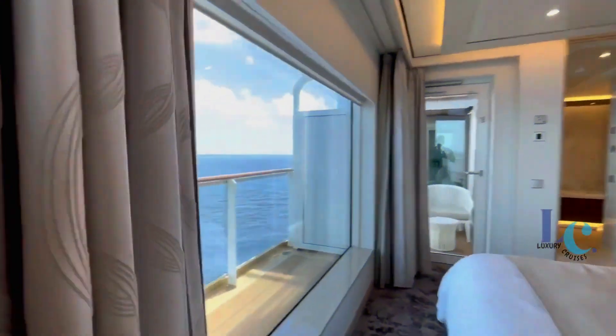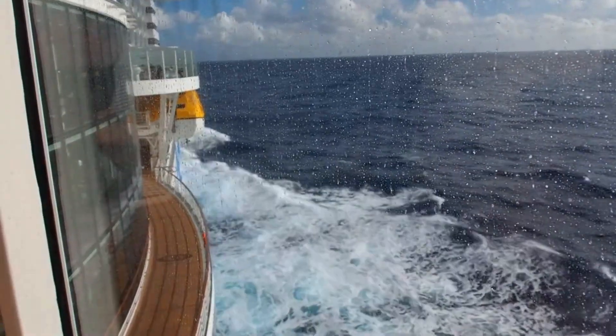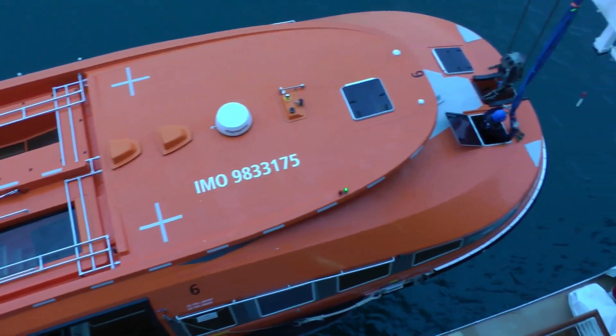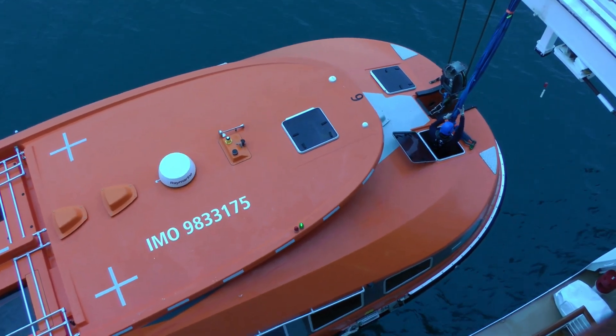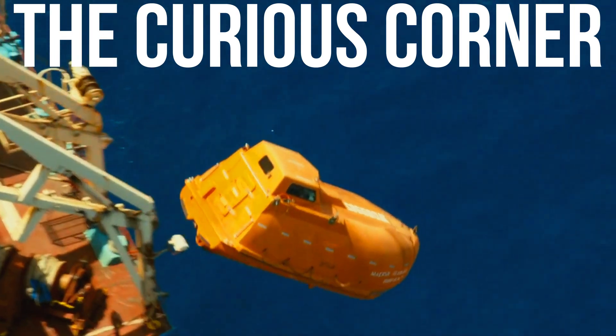If you ever take a cruise, remember the lifeboat hanging above you might look small, but it's stronger than you think. Thank you so much for watching — please like and subscribe to our channel, The Curious Corner, for more fascinating content.